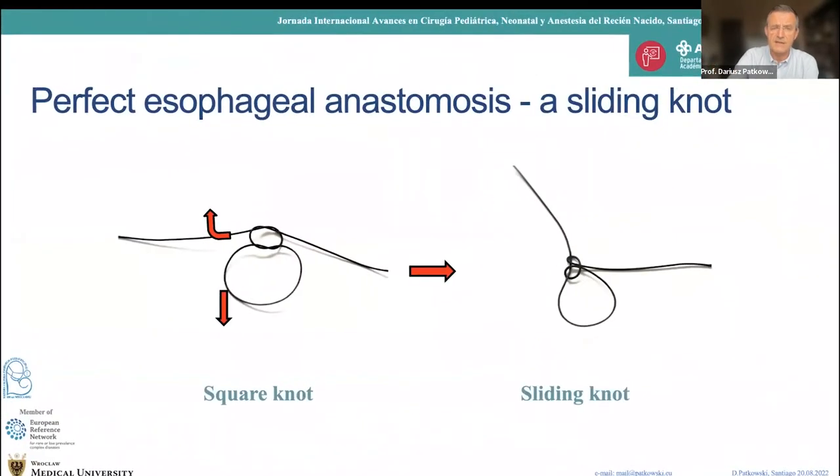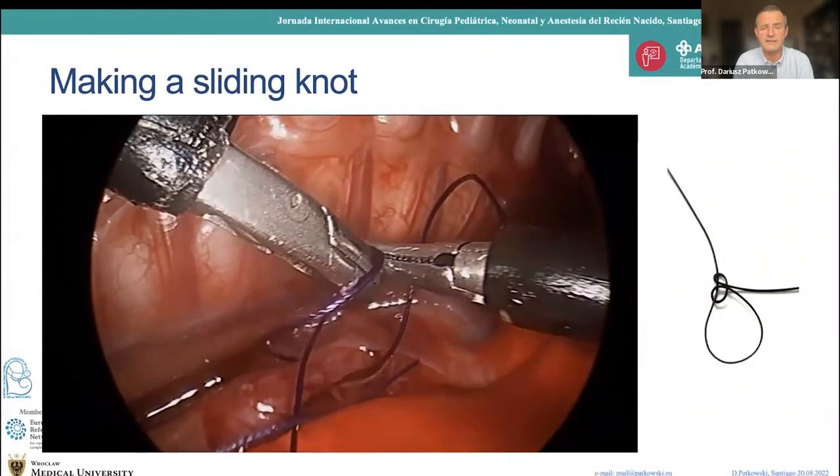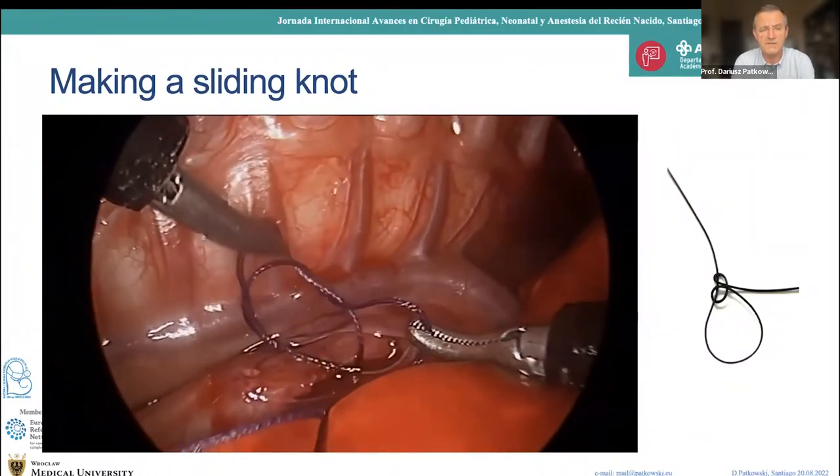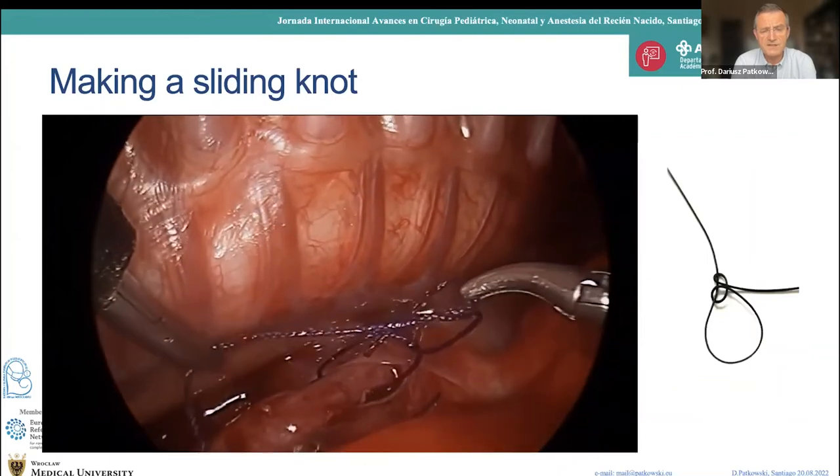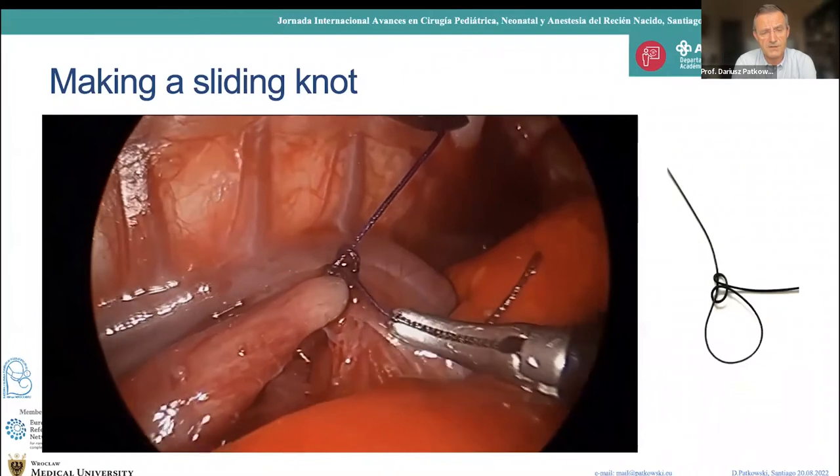What is the key to a perfect esophageal anastomosis? It is the sliding knot. This is something that completely changed my surgery. When Professor Cialderna from Gdańsk showed me how to do a sliding knot at an IPEG congress in Venice, everything changed. The sliding knot is a perfect knot — not a simple open-close knot, but one where you can adjust the tension between tissues. You can use it to approximate tissue even under great tension.